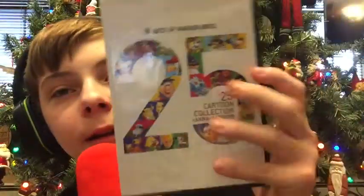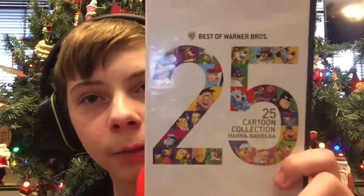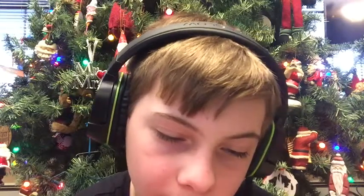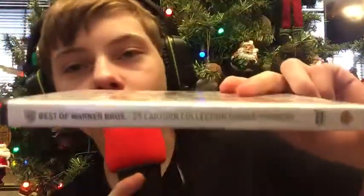Our last and final item of today's video is the Best of Warner Bros. 25 Cartoon Collection Hanna-Barbera. It has 25 cartoons and some special features, including a Here Comes a Star documentary. There are 267 minutes in this thing. And there's the back art, side art, and front art of the DVD. Well, that's going to wrap it up for this video!